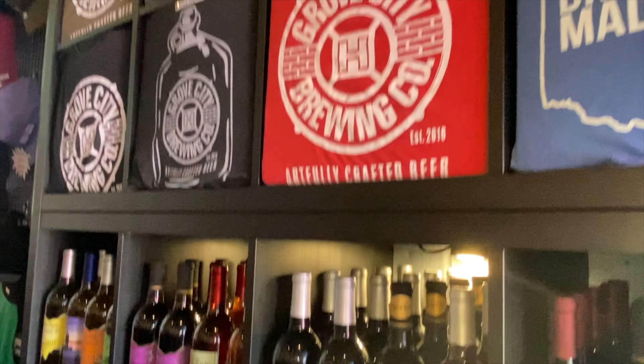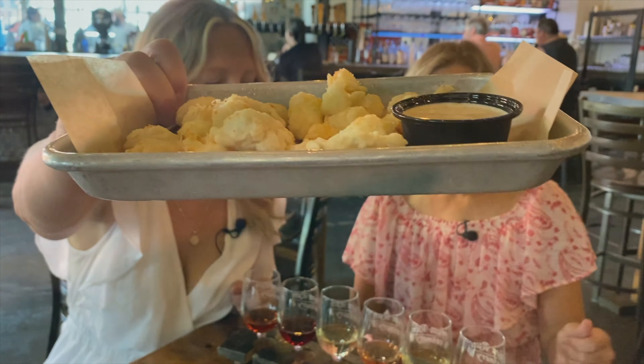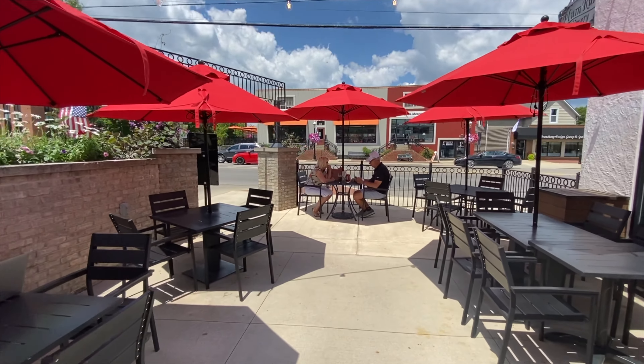Welcome to Grove City Brewing Company. Check out these cheese curds! We're at the Grove City Brewing Company and the Plum Run Winery — it's a place that's combined, so you can get everything. In my mind I was thinking it was going to be a bigger outdoor area, but it's kind of quaint, actually. There's a little outdoor area. It's more like Nocterra and Edison in terms of size.